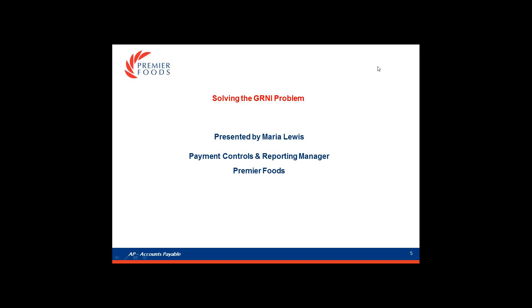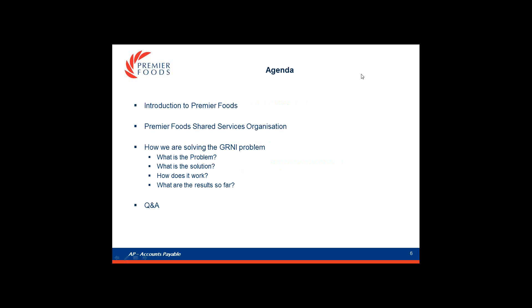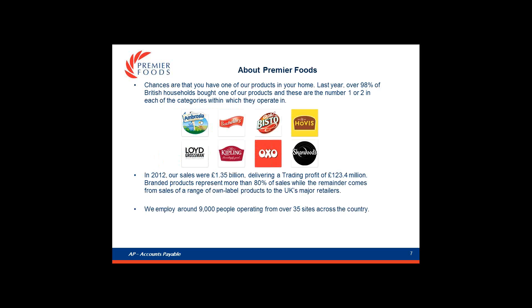Thanks very much. I'm Maria, the Payments, Controls and Reporting Team Manager of Premier Foods. Today's agenda covers a brief introduction to Premier Foods and our Shared Service Organisation, how we're solving the GRNI problem — what the problem is, what the solution is, how it works, and what the results are — with opportunities for questions at the end.